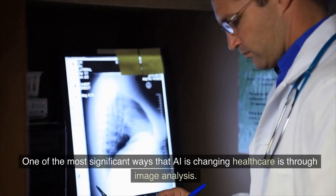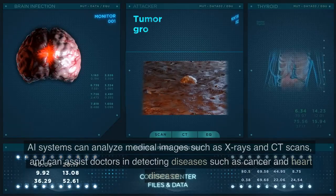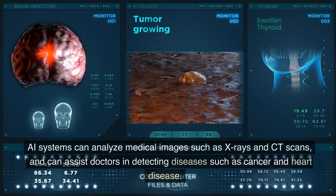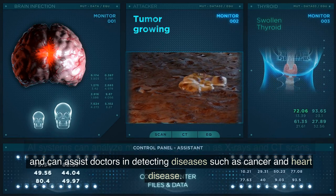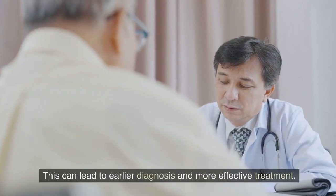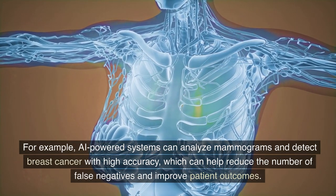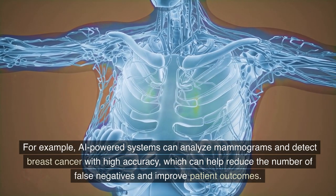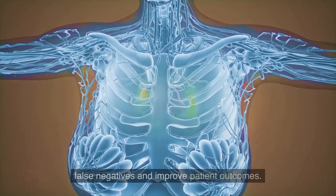One of the most significant ways that AI is changing healthcare is through image analysis. AI systems can analyze medical images such as X-rays and CT scans, and can assist doctors in detecting diseases such as cancer and heart disease. This can lead to earlier diagnosis and more effective treatment. For example, AI-powered systems can analyze mammograms and detect breast cancer with high accuracy, which can help reduce the number of false negatives and improve patient outcomes.